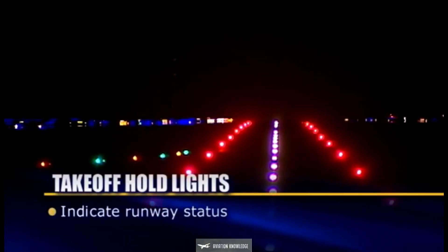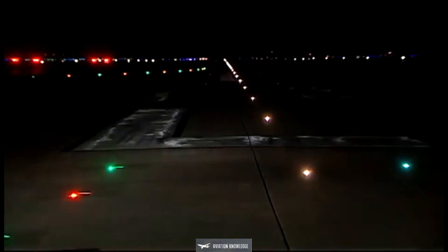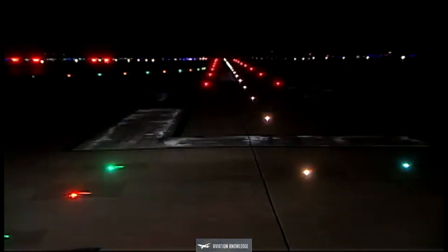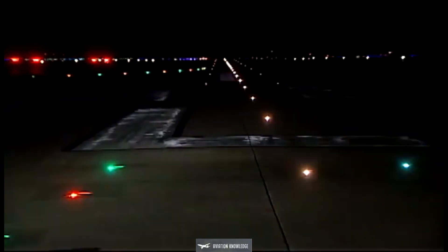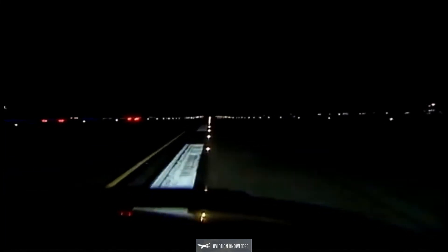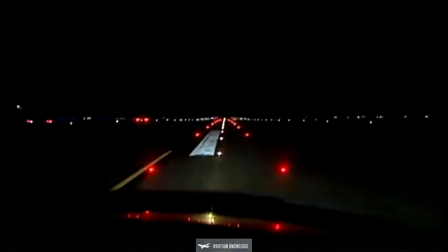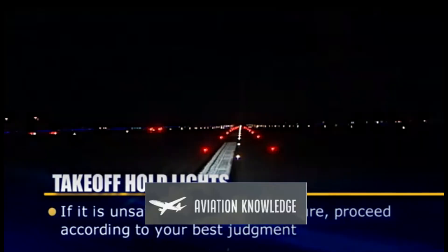Like RELs, THLs indicate runway status and do not substitute for an ATC clearance — you must wait for an ATC clearance to begin a takeoff roll. It is possible that you may observe several cycles of THLs while numerous aircraft or vehicles cross the runway downfield. If a controller issues a takeoff clearance and the THLs are illuminated, you should not begin the takeoff roll and should advise ATC that you are holding for red lights. If you have begun the departure roll and observe illuminated THLs, you should abort the departure if it is safe to do so. If it is unsafe to abort, proceed according to your best judgment, understanding that the lights are indicating the runway is unsafe for takeoff.